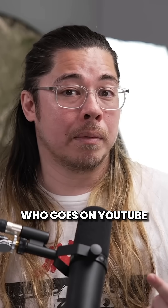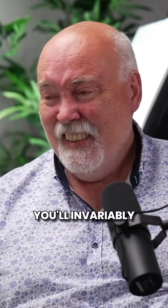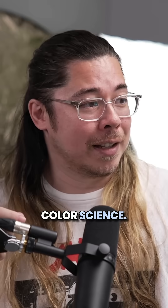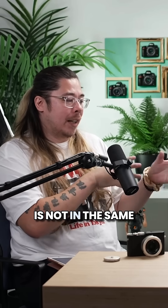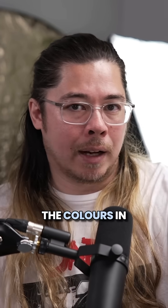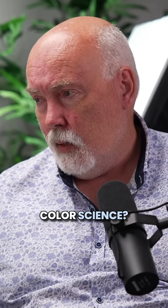If you're somebody who goes on YouTube — which, if you're watching this on YouTube, you probably are — hi, welcome to the show. You've invariably stumbled across a video where they talk about Canon colour science. Canon colour science is not in the same ballpark as this. The colours in the Hasselblad X2D are better than the colours in the Fuji GFX, Fuji, any camera. Is this a whole load of malarkey when you're talking about colour science?